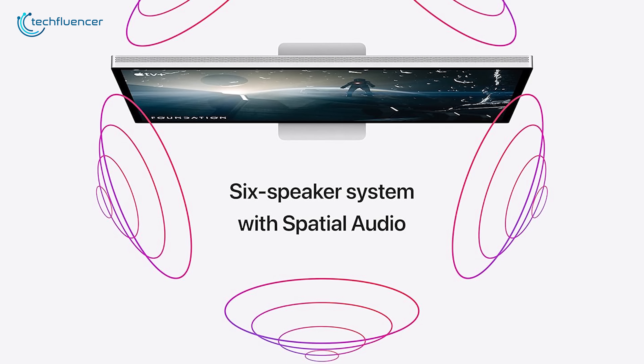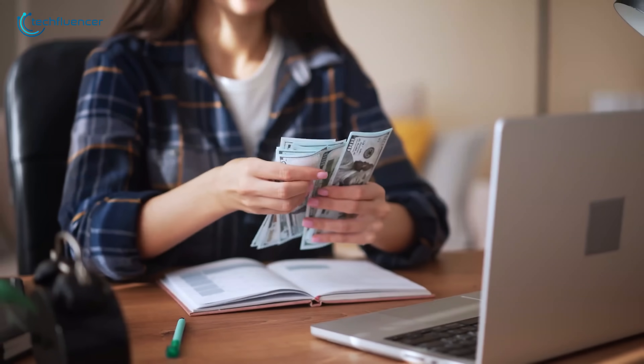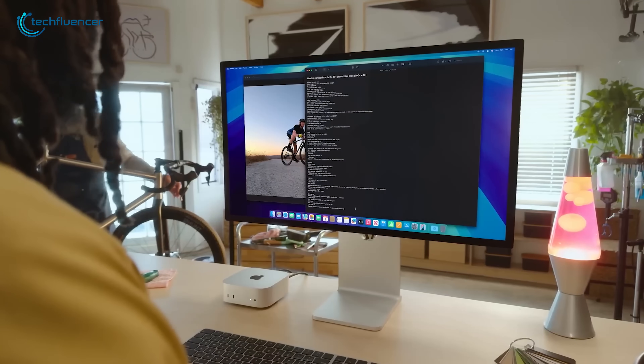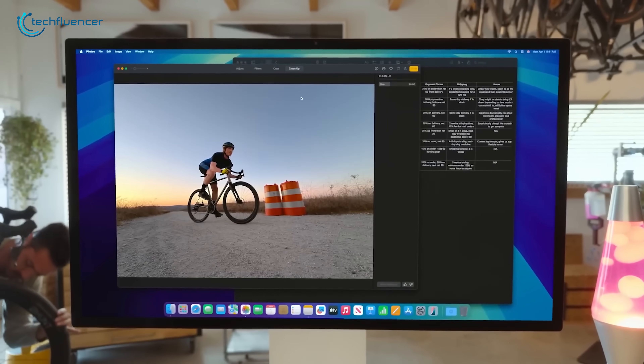The speakers are easily miles better than any other monitor out there. The price is the catch though — justifying it might be hard unless you're all-in on the Apple ecosystem and okay without HDR. But if that's you, it's still a gorgeous display for the Mac Mini.